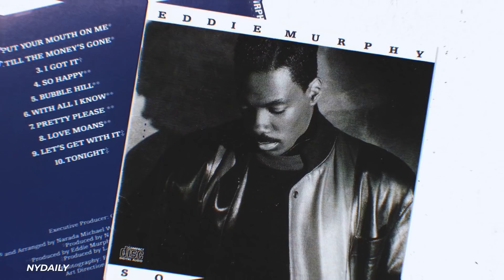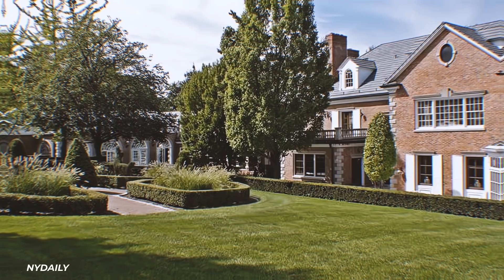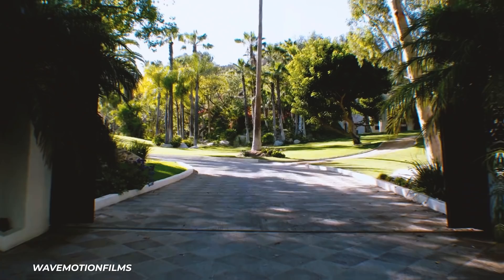As for his other homes, let's start with Bubble Hill in Englewood, New Jersey. Murphy's 1989 song Bubble Hill was based on this 25,000-square-foot colonial home that he purchased in 1985 for $3.5 million. The house boasts a screening room, bowling alley, indoor pool, and recording studio. Despite him saying he'd live there until the end of time, he sold the home to Alicia Keys for $10 million in 2013.